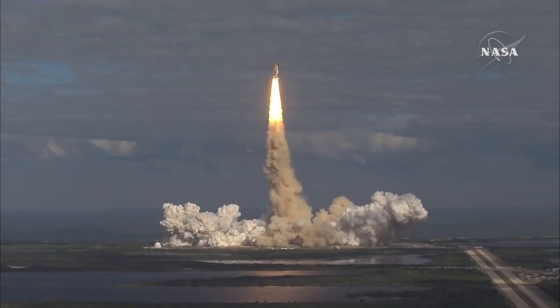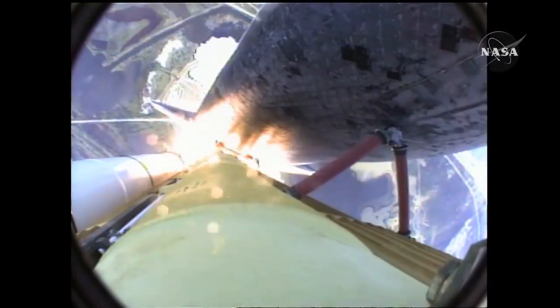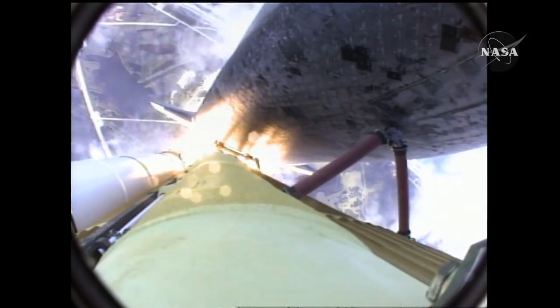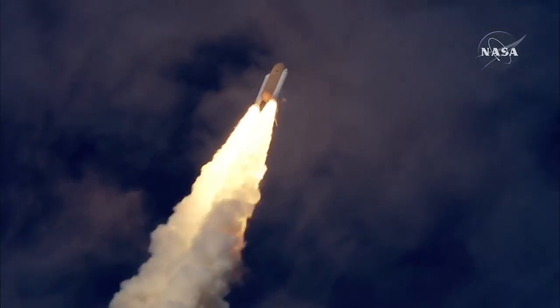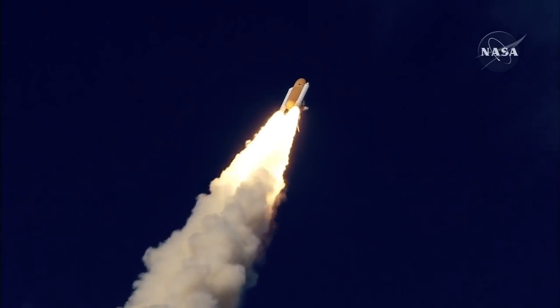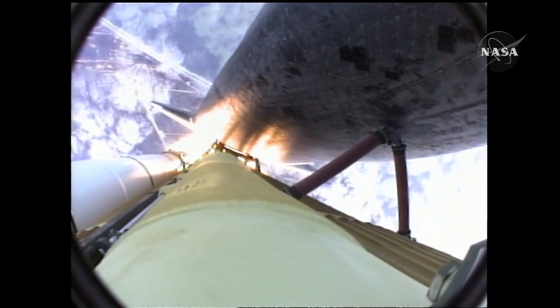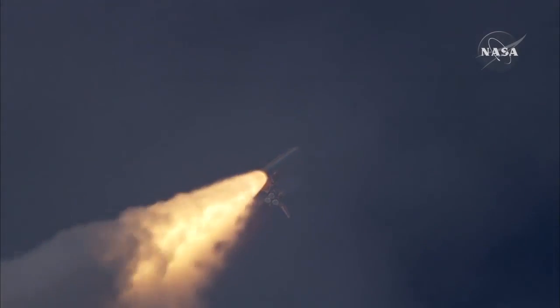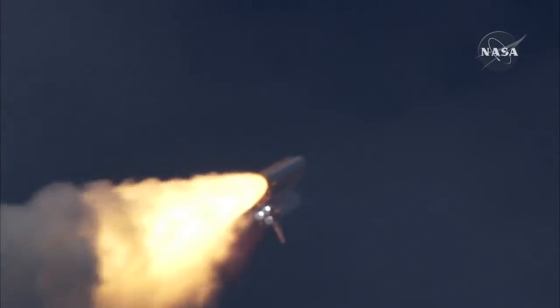Houston now controlling. Atlantis begins its penultimate journey to shore off the International Space Station. Atlantis now in the proper alignment for its eight and a half minute ride to orbit. Four and a half million pounds of hardware and humans taking aim on the International Outpost. Thirty seconds into the flight. Atlantis almost two miles in altitude, almost six miles down range from the Kennedy Space Center, already traveling 500 miles an hour.